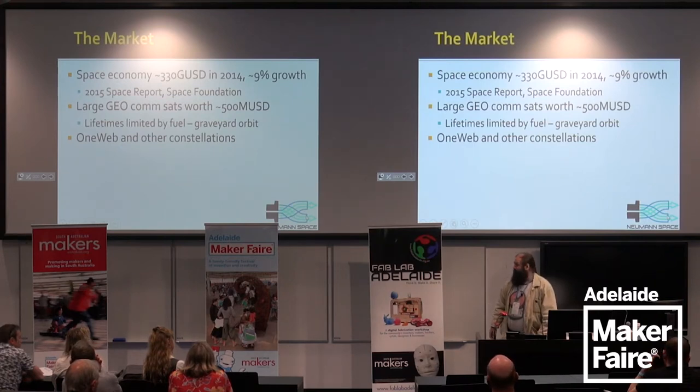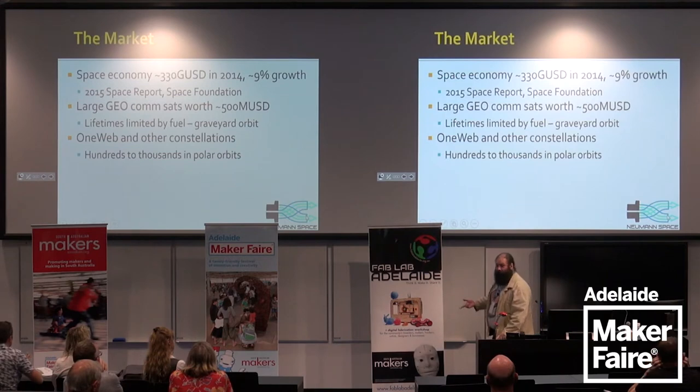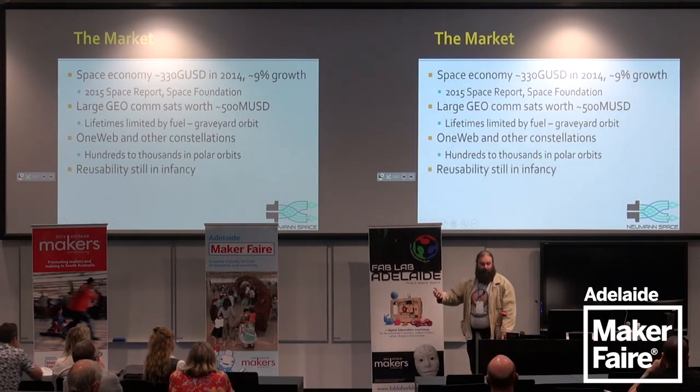The OneWeb consortium wants to put up a couple of thousand satellites at about 1,200 km above Earth's surface. SpaceX, Google, Facebook, and other players want to put up other large mega-constellations of hundreds to thousands of satellites. They'll be in orbits where debris mitigation will be a challenge — polar orbits at high altitude with not enough atmospheric drag to slow them down. Additionally, rocket reusability is still in its infancy; SpaceX has been reflying previously used first-stage Falcons, but no one has demonstrated any reuse of anything in orbit yet.